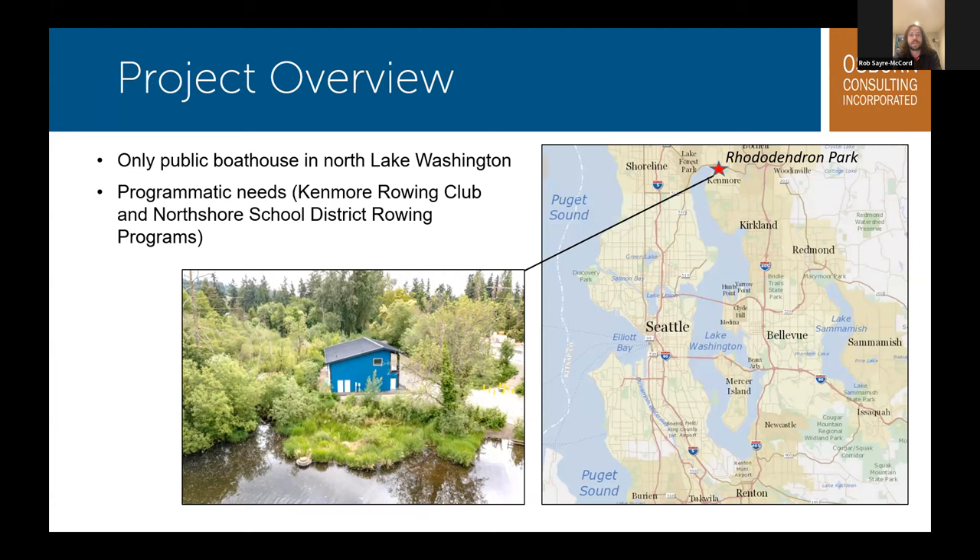The Kenmore Public Boathouse project arose out of the expressed need from our local rowing community. All of the North Shore School District high school teams now call the boathouse home, and it houses the Kenmore Rowing Club as well as other local rowers. There are a variety of programs offered from adult practices and learn-to-row courses to youth summer and after-school camps with scholarships available to ensure cost is never a barrier to participation. Since it opened this past summer, more than 400 individual rowers have taken part. We want to thank all the financial contributors from the state of Washington to King County, the city of Kenmore, the North Shore School District, and our wonderful design and engineering team.